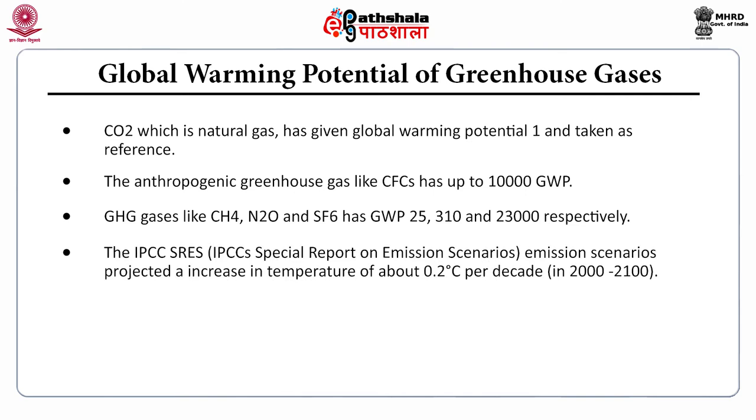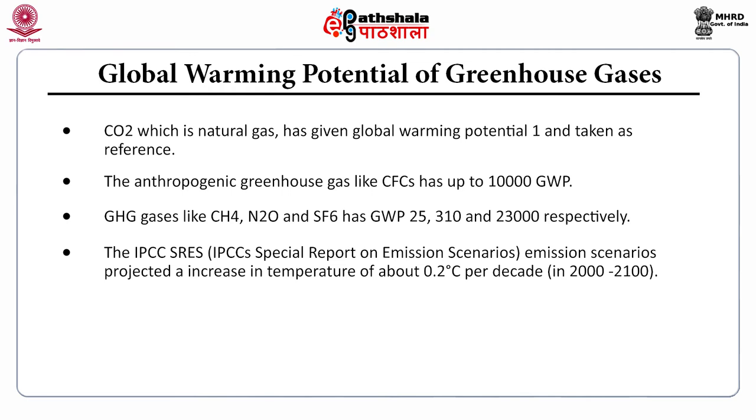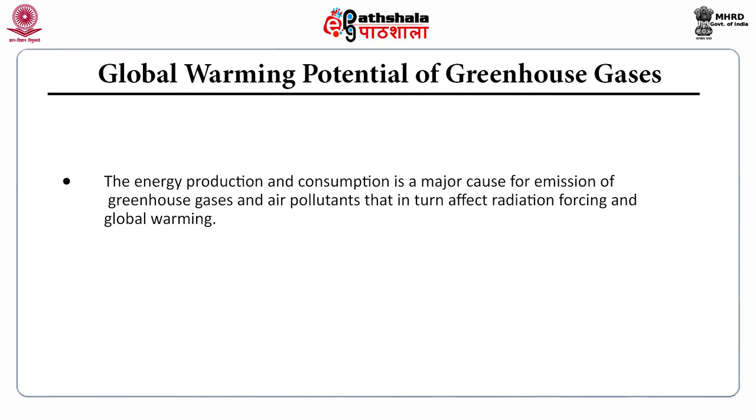The IPCC Special Report on Emission Scenarios projected an increase in temperature of about 0.2°C per decade for the period 2000 to 2100. If GHG concentrations were kept constant at 2000 levels, the expected increase would be 0.1°C per decade. Energy production and consumption is a major cause of greenhouse gas emissions and air pollutants that in turn affect radiative forcing and global warming.